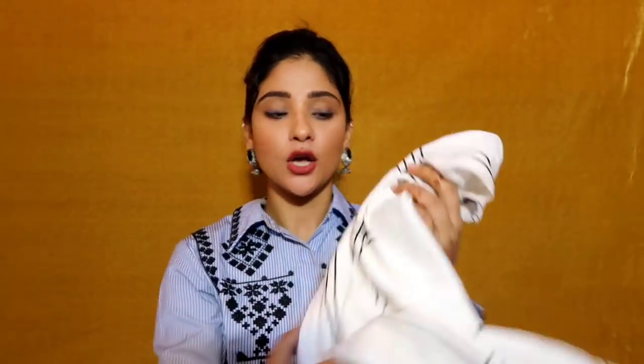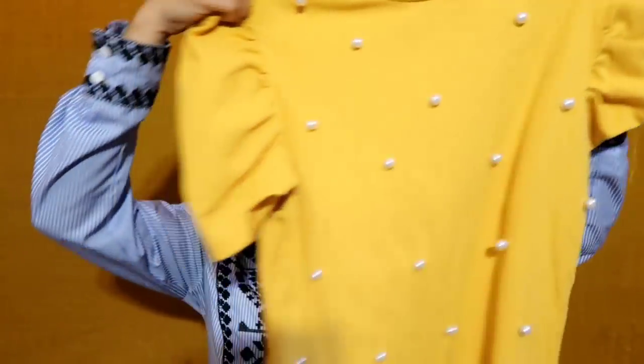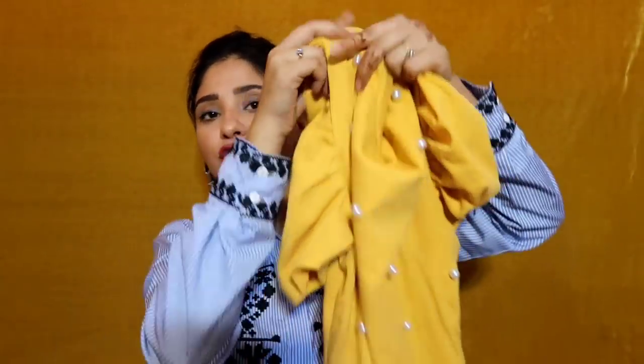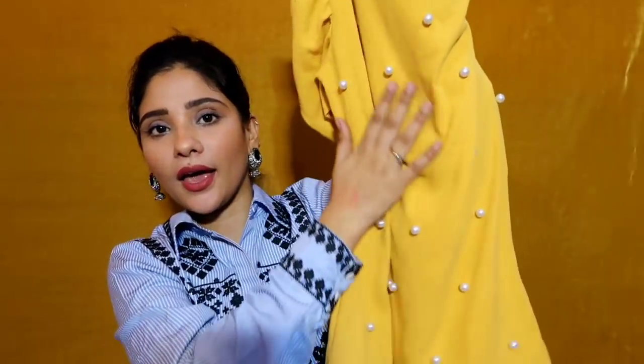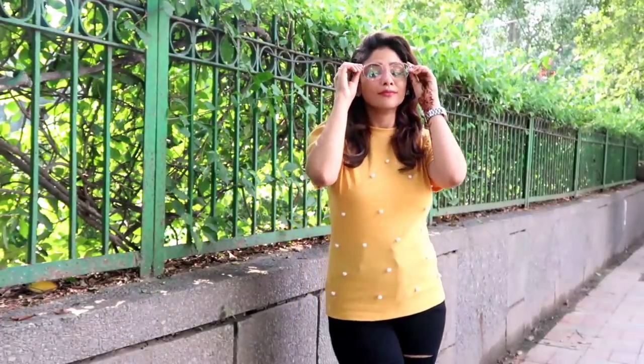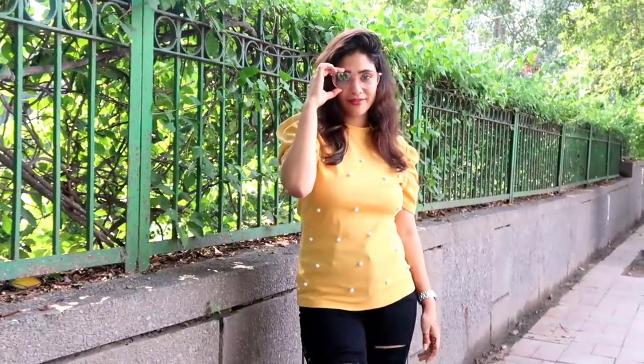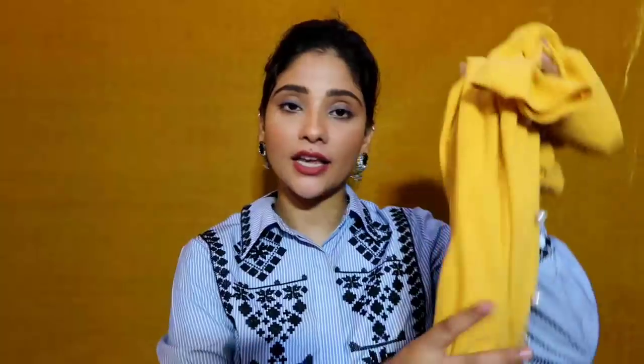Next I picked a top in mustard yellow color with pearl work on it. I really like pearl work — it looks good and it gives a denim-like look. This is a basic t-shirt style top but it looks very nice paired with black or blue. My size and price will be shown on the screen. The fabric is good again.